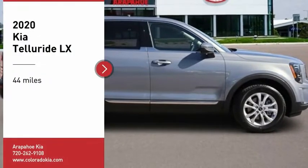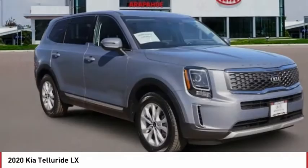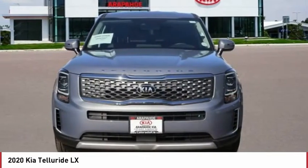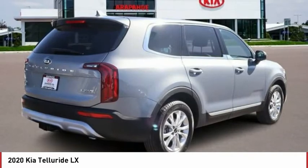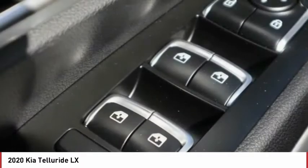Looking for the right vehicle? Check out the 2020 Telluride. The Kia Telluride is an impressive SUV that boasts a striking exterior look, plenty of interior technology features, additional space for guests in the third row, and a powerful engine — leaving no doubt that this is an SUV worth talking about.